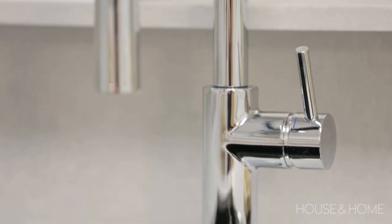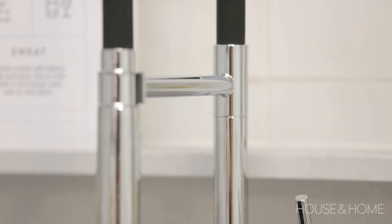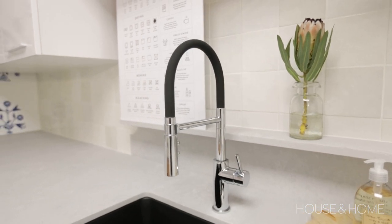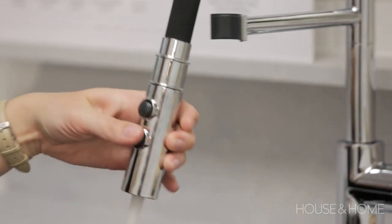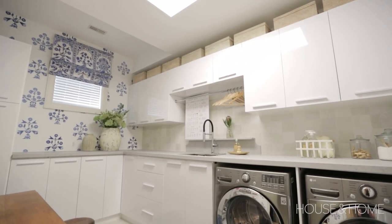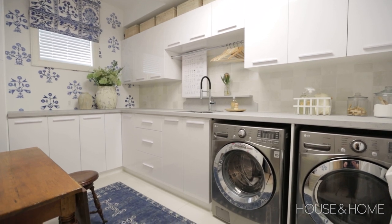I chose the Catris Flexo faucet because the black gooseneck detail tied in really nicely with the coal black sink, and I love the bit of sparkle from the chrome finish at the base. This faucet is so cool — it has an insulated hand spray that attaches with a magnet, making it very easy to put back in place.